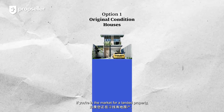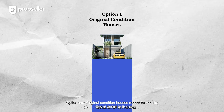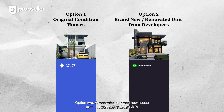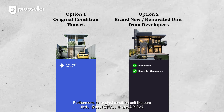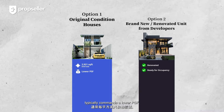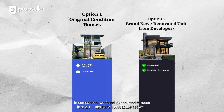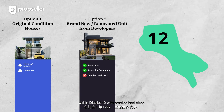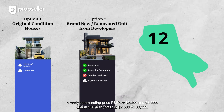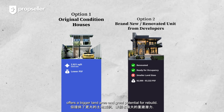If you are in the market for a landed property, you have two options. Option 1: original condition houses meant for rebuild. Option 2: a renovated or brand new house from developers that is in move-in condition. An original condition unit like ours typically commands a lower per square foot price. In comparison, we found two renovated terraces within District 12 with smaller land sizes commanding a price per square foot of $2,500 and $3,222. Our property, despite its original condition, offers a bigger land area and great potential for rebuild.